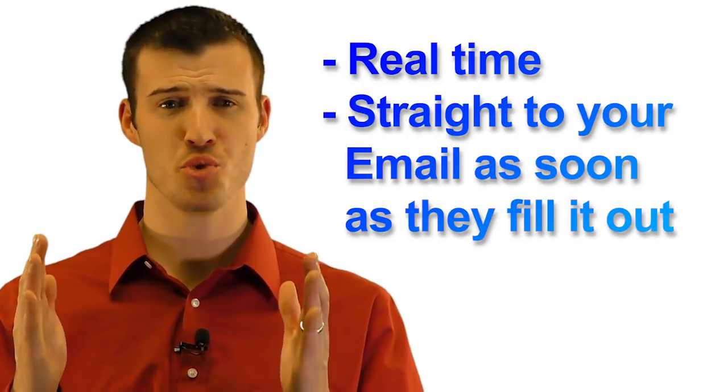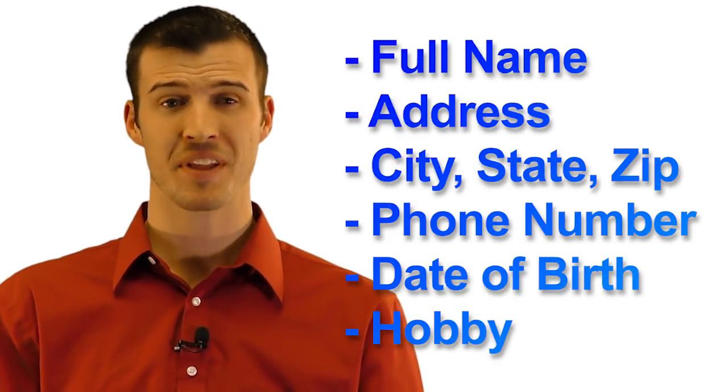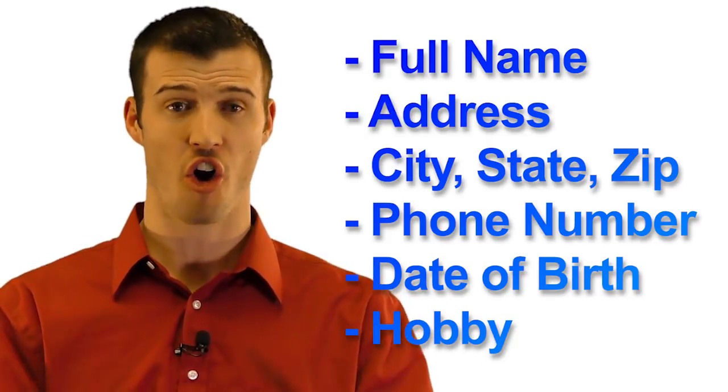Our Spanish Life Leads come to you in real time straight to your email. We give you the prospect's full name, address, city-state zip, phone number, date of birth, and favorite hobby that they have put in online.